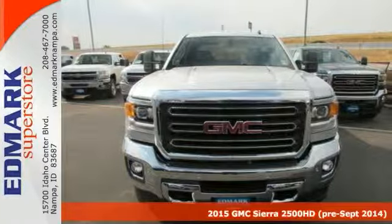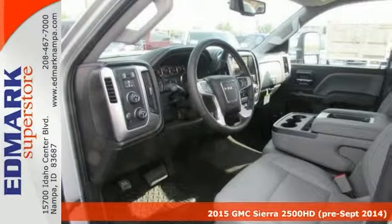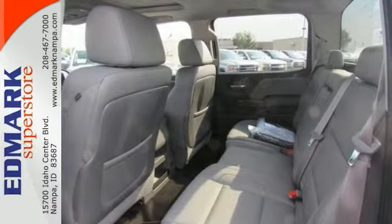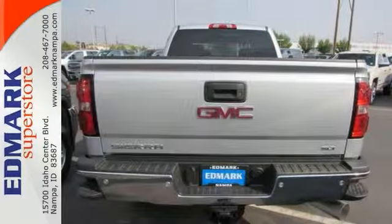GMC has outdone itself with this beautiful 2015 GMC Sierra 1500 HD. It just doesn't get any better at this price. This truck comes nicely equipped with a sunroof and heated leather seats, and it also has four-wheel drive. The pin-you-to-your-seat performance of this superb Sierra truck will make it a favorite among our more passionate buyers.